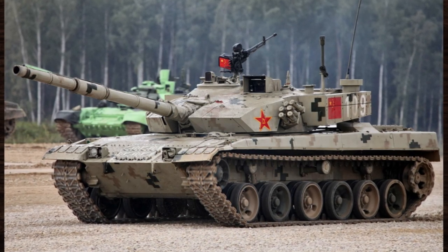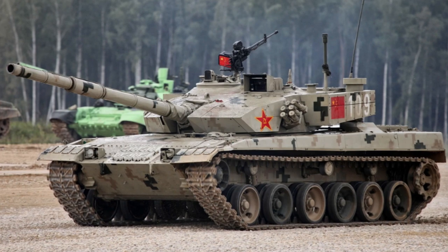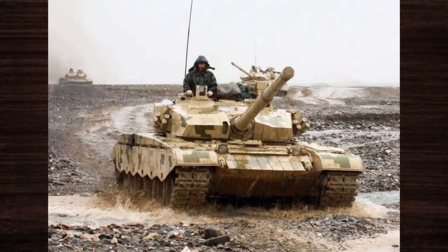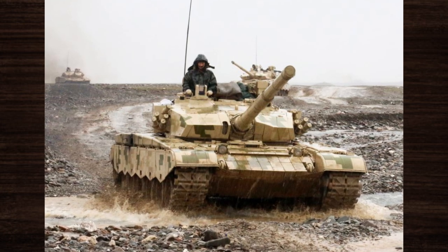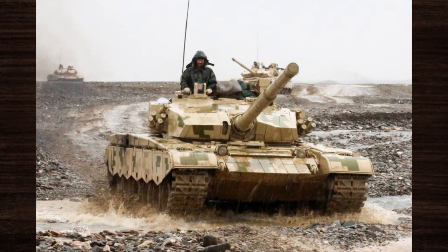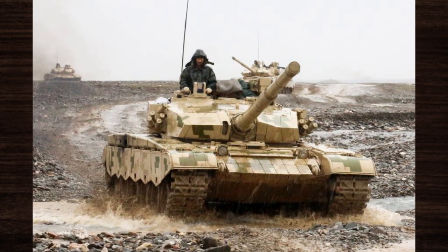Join us as we unravel the secrets of this armored colossus, exploring its significance in shaping the landscape of modern warfare. Brace yourselves for an unforgettable journey into the heart of combat excellence, where the Type 99 stands as an indomitable force ready to conquer any challenge that dares to cross its path.